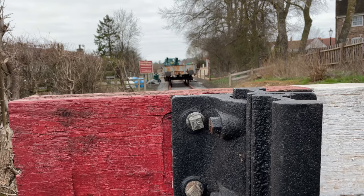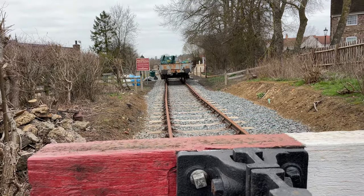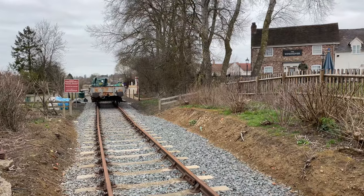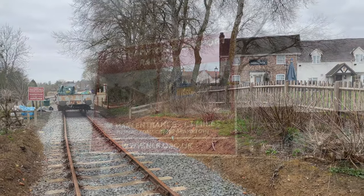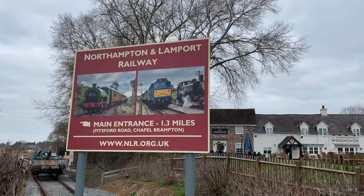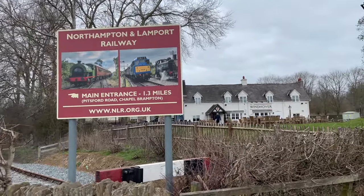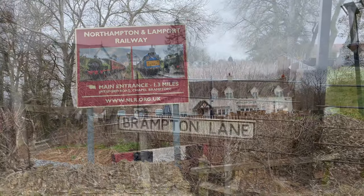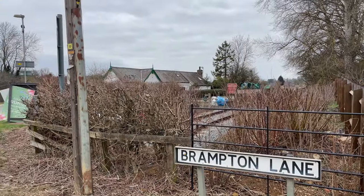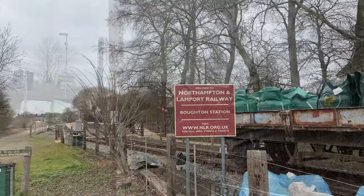The Northampton and Lamport Railway currently has a running line for a couple of miles just north of Northampton. I had the chance to visit today to explore and see what's here, but I'm too early in the year to be able to have a train ride. No matter, there's a lot to see, and through a full trackside walk from here in Bowerton at the south end, all the way to the north end of the line, we can see the main features of this railway.